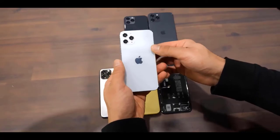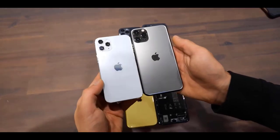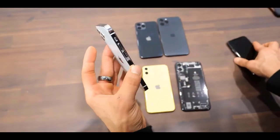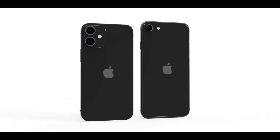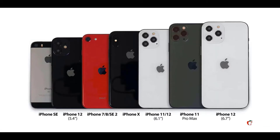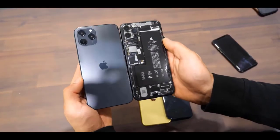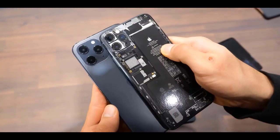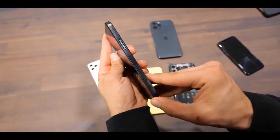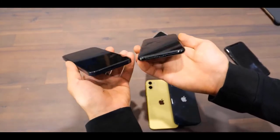The iPhone 12 Max will have a larger flexible 6.1-inch OLED panel with 2532x1170 resolution. The iPhone 12 Pro's 6.1-inch flexible OLED could be the first phone to feature 10-bit color support, also with 2532x1170 resolution and Y-OCTA technology. There's a chance this phone's screen could support a 120Hz refresh rate, though rumors have gone back and forth on that front. Expect 6GB of RAM in this A14-powered model with storage options ranging from 128GB to 512GB. The Pro series is rumored to feature three rear lenses highlighted by a 64MP main sensor plus a LiDAR time-of-flight sensor.